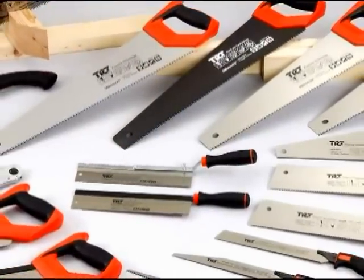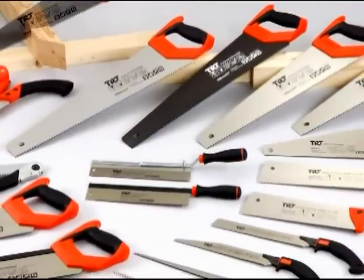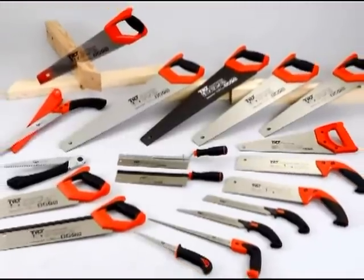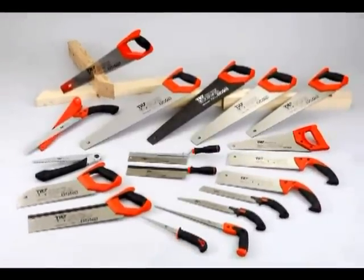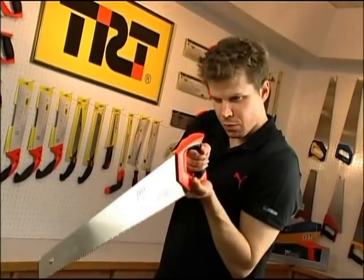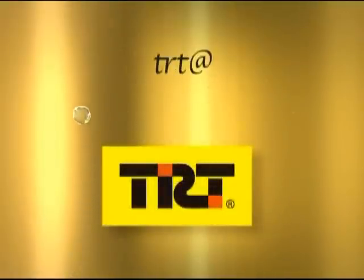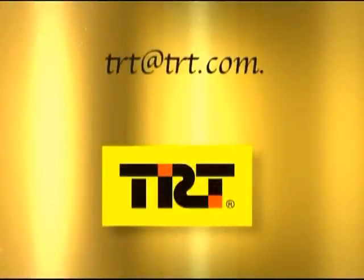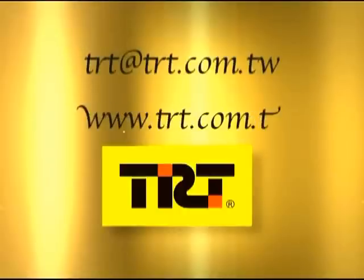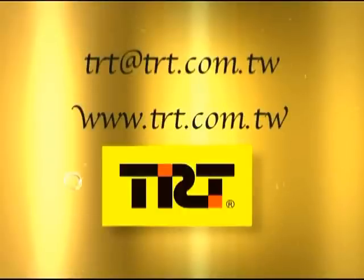Furthermore, many requirements have to be satisfied for quality hand saws. Heat treatment, enhanced durability, and the customer's number one demand — anti-rust — are all very important. We are available to answer any question you may have. Please email trt@trt.com.tw or visit www.trt.com.tw for any inquiries.